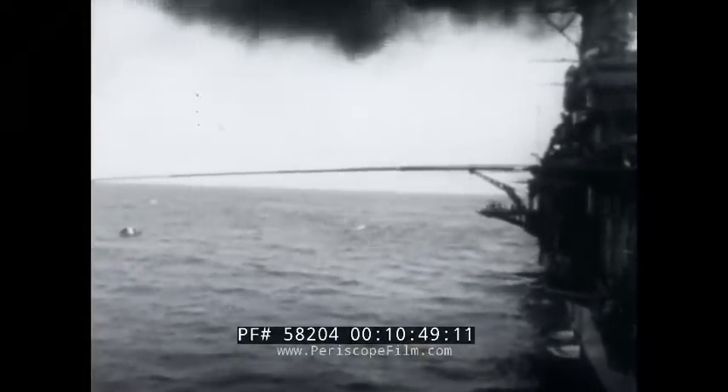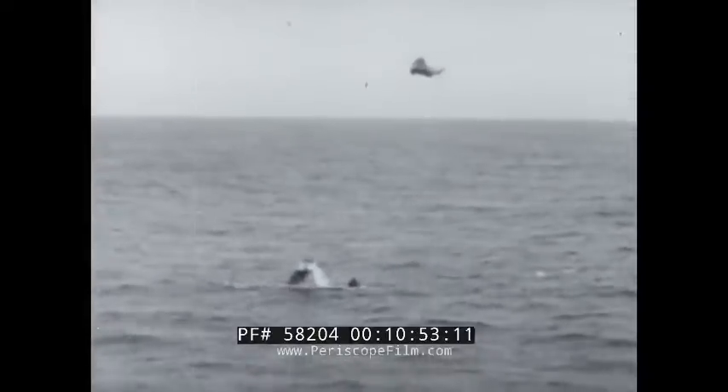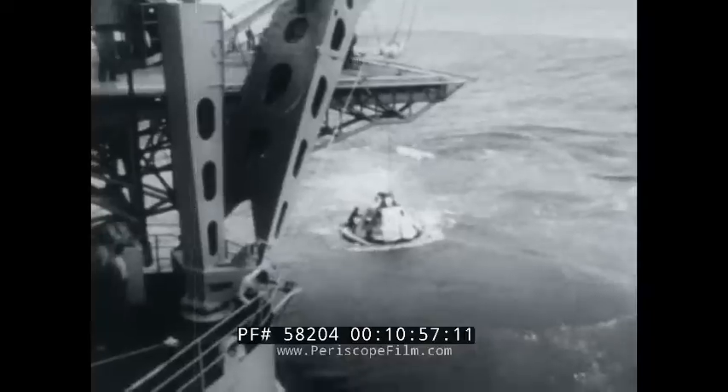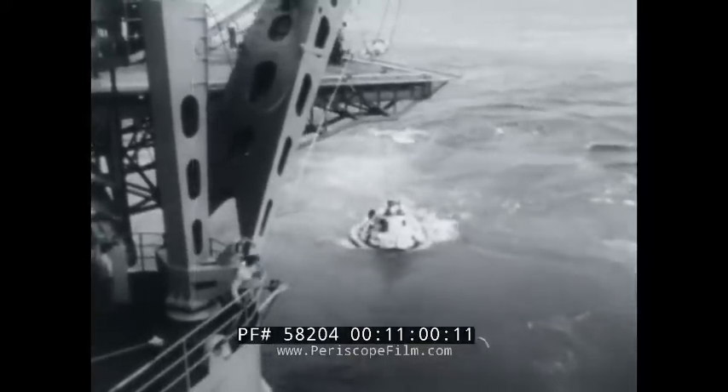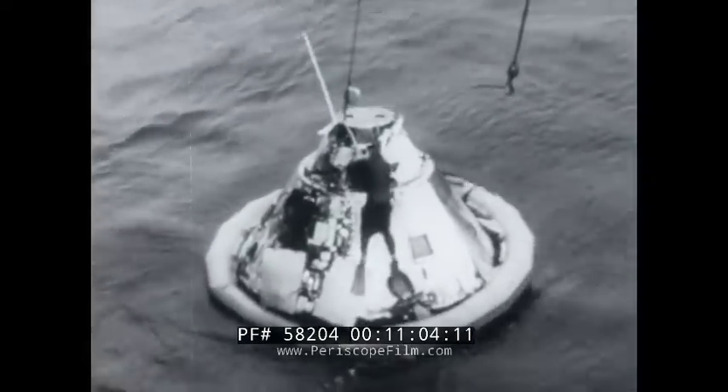The maiden flight of the Saturn V is a dramatic milestone in the Project Apollo timetable for flying men to the moon and doing it in this decade. Other critical tests lie ahead. A fully instrumented lunar excursion module, or landing bug, is to be tested early in 1968.